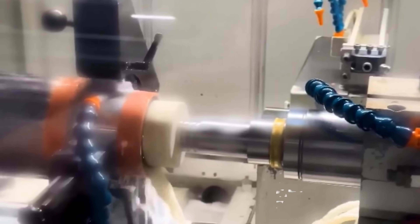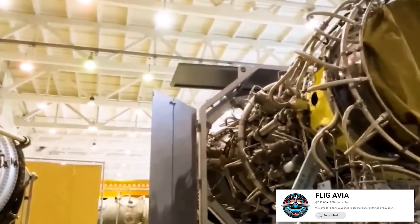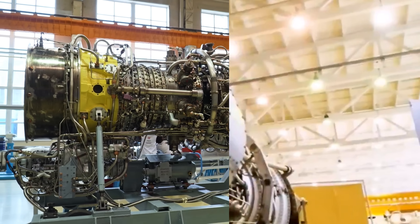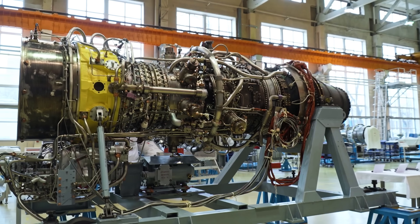Do you think this turbine is capable of competing with the West? Based on this achievement, how would you assess the manufacturing capabilities of Russian engineers? Let's discuss in the comments below. Thank you and stay safe.